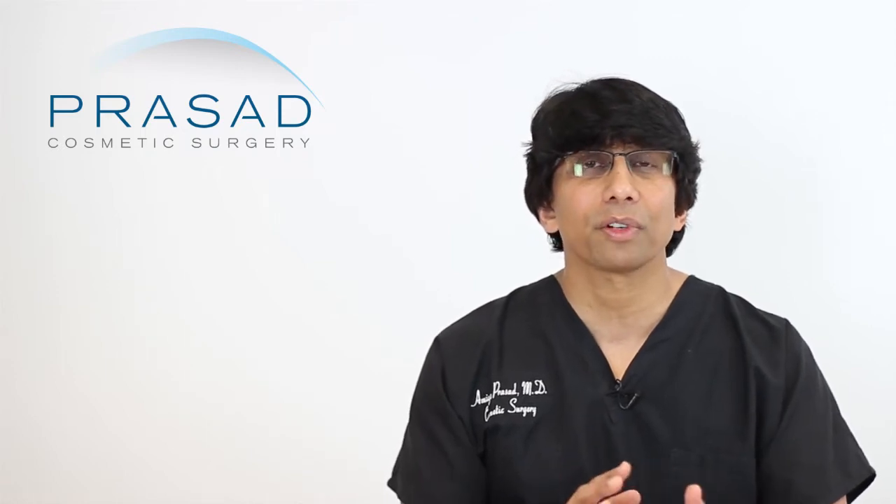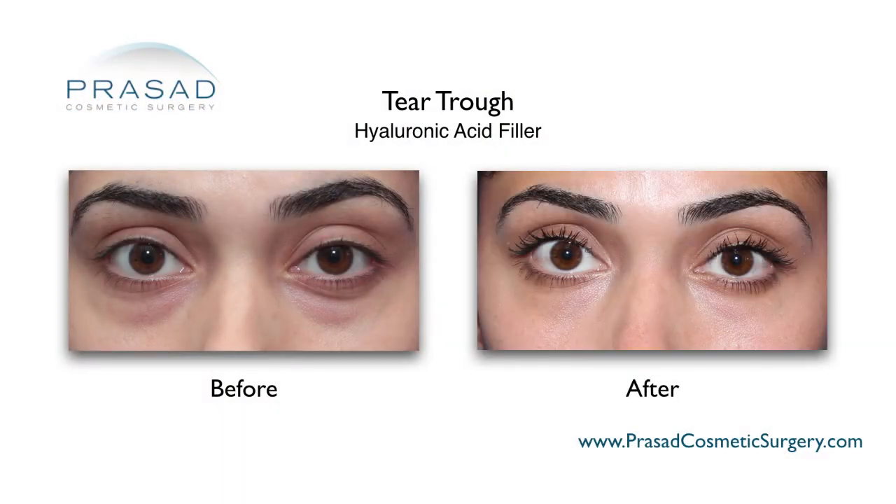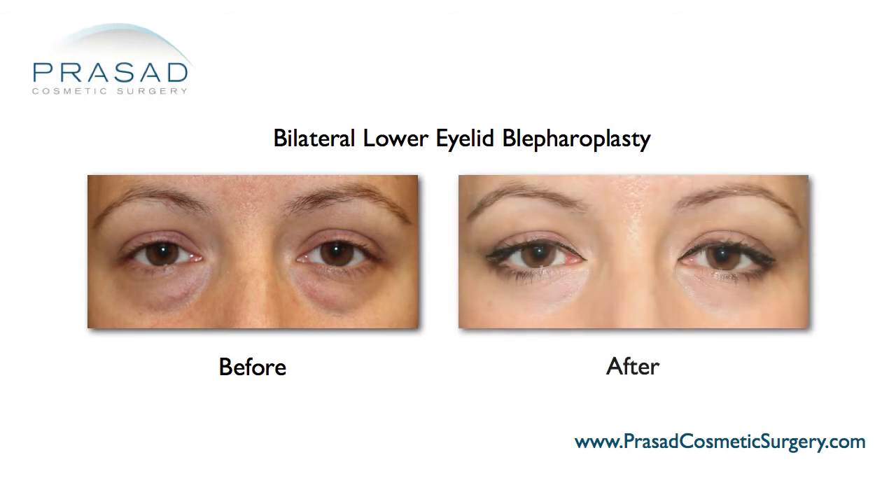When it comes to solutions, you're essentially looking at two different perspectives. One is to try to blend the appearance of the puffiness by adding volume in the area of the tear trough, and the other is to reduce the puffiness by addressing it so that the puffiness is no longer present.